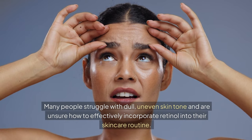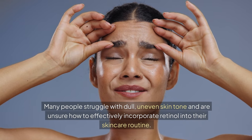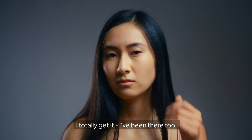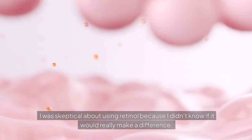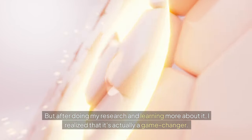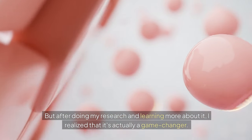Many people struggle with dull, uneven skin tone and are unsure how to effectively incorporate retinol into their skincare routine. I totally get it — I've been there too. I was skeptical about using retinol because I didn't know if it would really make a difference. But after doing my research and learning more about it, I realized that it's actually a game changer.